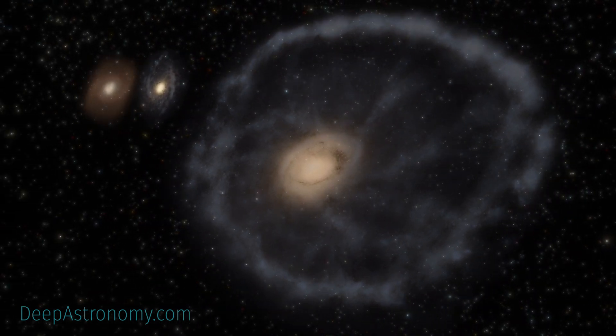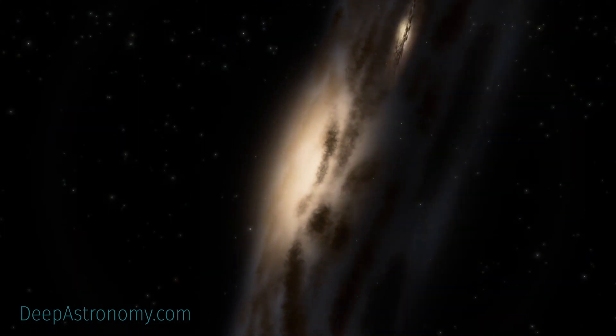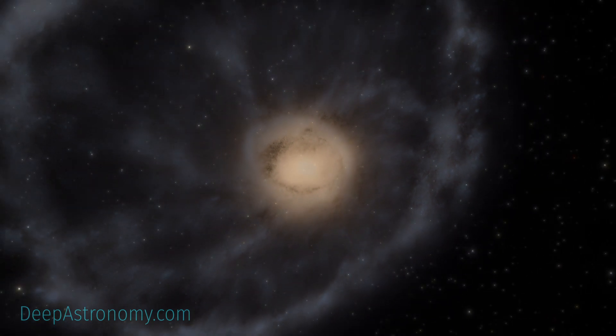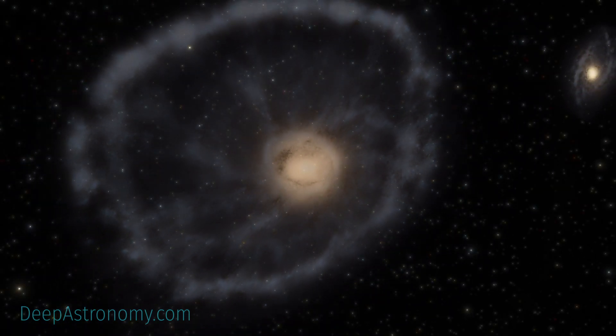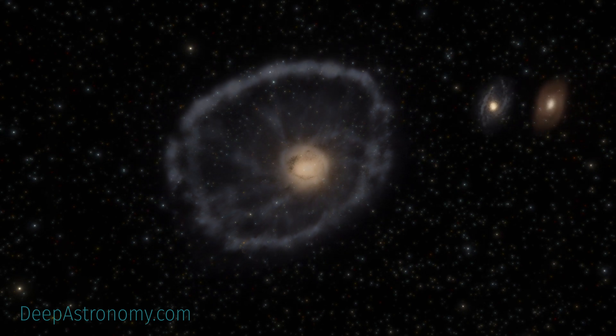The Cartwheel Galaxy, located roughly 500 million light-years away in the constellation of Sculptor, is one such galaxy. Its appearance is like that of a wagon wheel and contains the remnants of an intense collision.